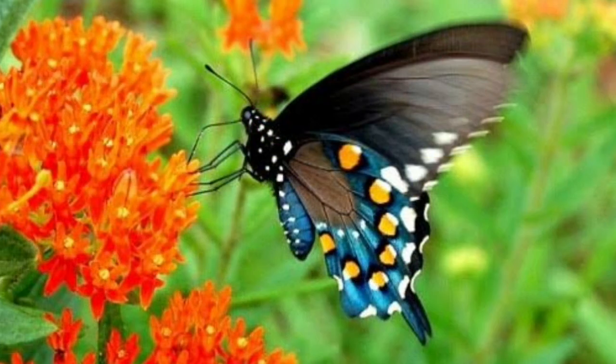Pipevine. Along with flowers and herbs, consider adding vines to your butterfly garden. Pipevine is a favorite of swallowtail butterflies, and in fact there is a type of butterfly named after the vine — the Pipevine Swallowtail butterfly. These vines have large heart-shaped leaves and offer good shade as well as privacy if you plant it around windows.